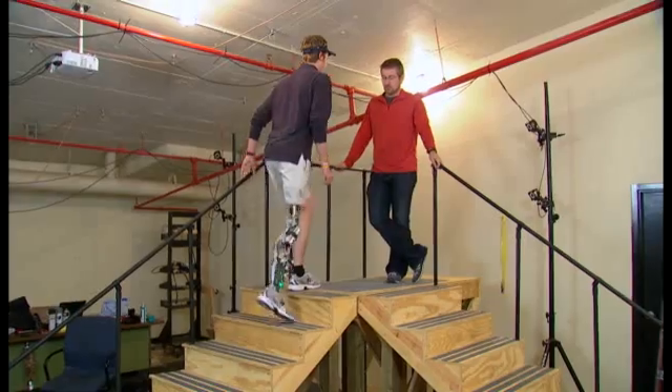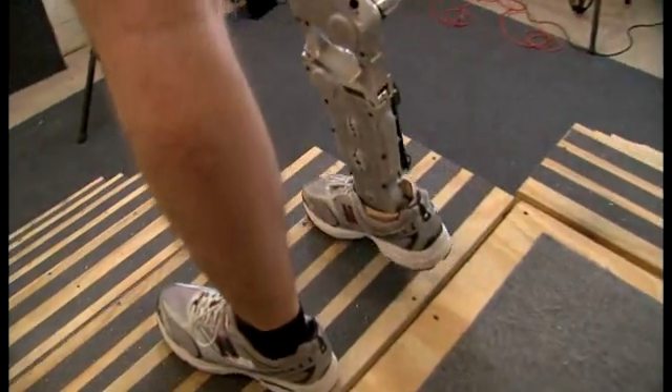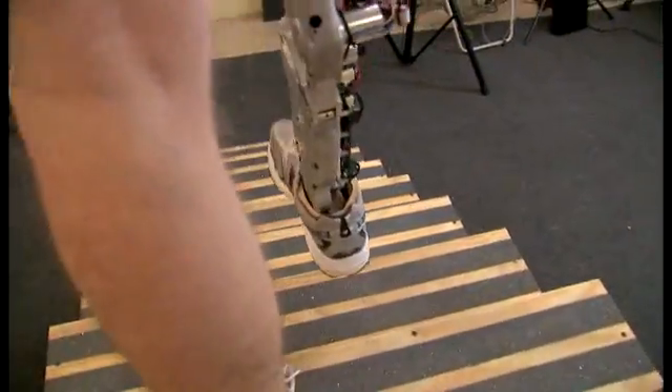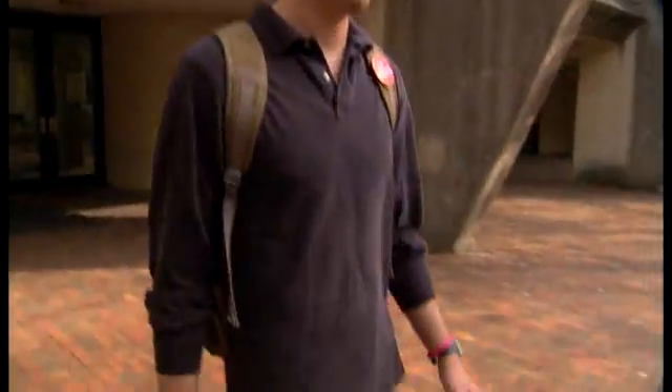To reduce the risk of injury, Goldfarb's team has intentionally programmed a slight delay into the leg's computer. Huttoe confirms it takes less effort to walk compared to the prosthetic he wears on a daily basis — with his leg, it is harder because it's always a step behind him.